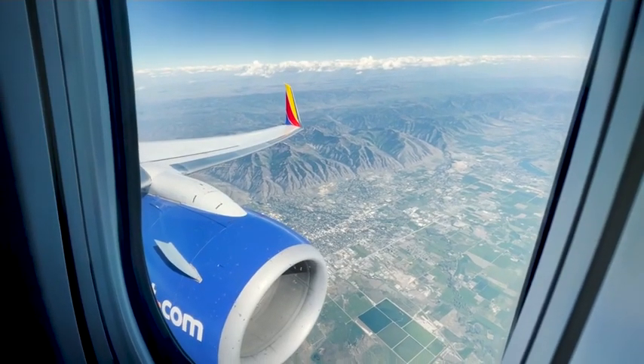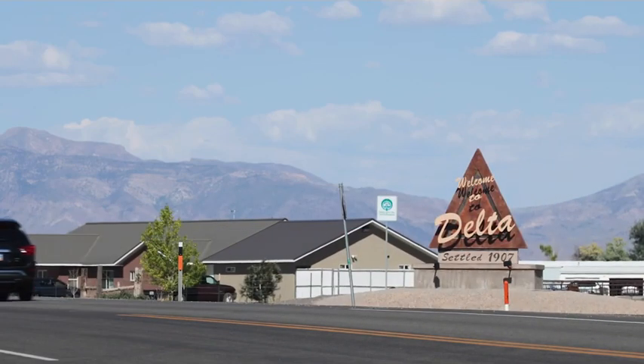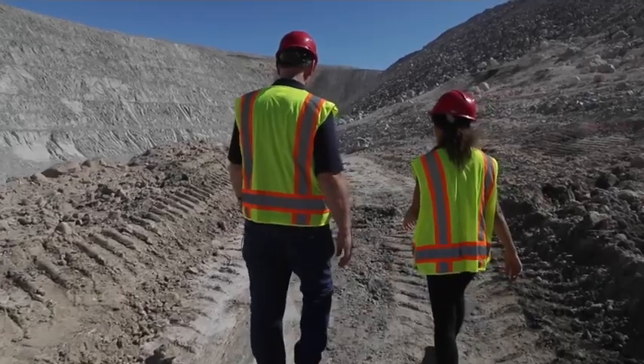I traveled just south of Salt Lake City to a town called Delta, Utah. It was 5:30 in the morning, and then back on the road the next morning as the sun rose up to meet the beryllium miners — all in my quest to find out.